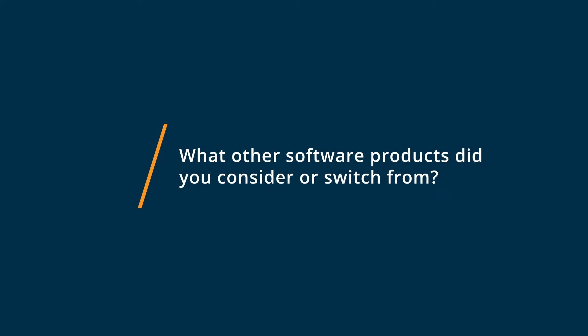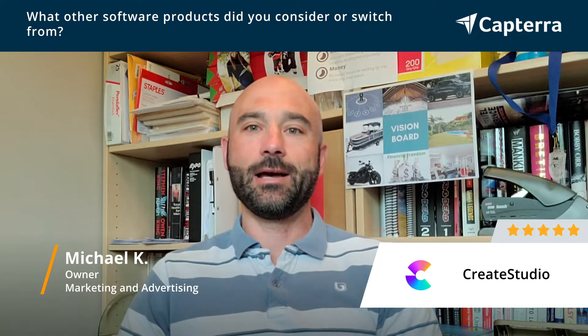Before I started using Create Studio, I was using Doodly for video production for myself and my client work I was fulfilling on. Doodly works well, but it wasn't meeting all of my needs. I needed some software that allowed me to create a wide variety of videos, and Create Studio checked all those boxes for me.